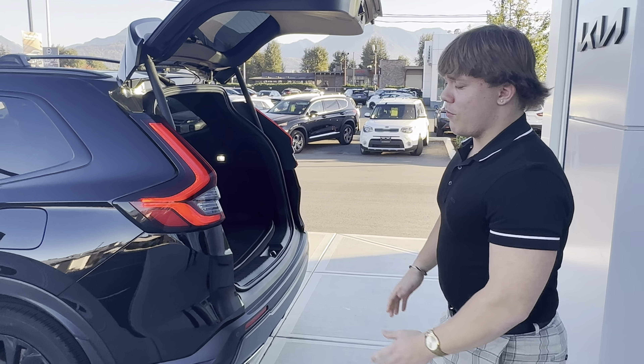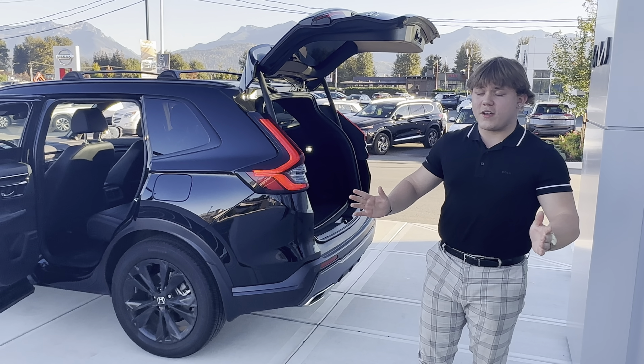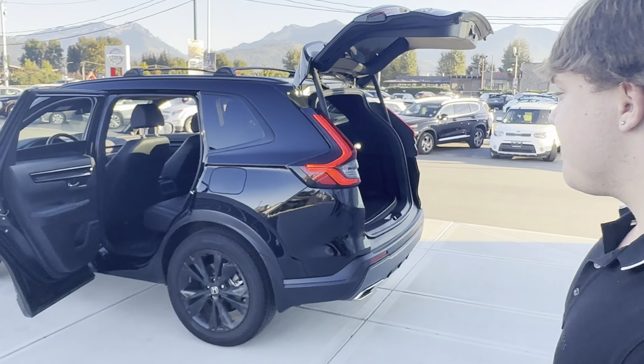Let me know what you guys think of this vehicle. There are a lot of different promotions and incentives going on this month, such as three months no payments and up to five thousand dollars cash back on approved credit. If you're considering the Sportage Hybrid or any hybrid, this is the vehicle for you. Let me know what you think of this video — thanks for watching!